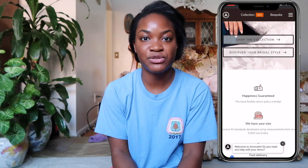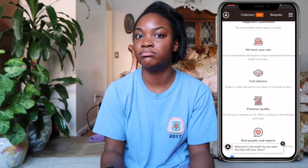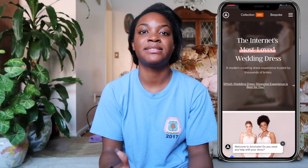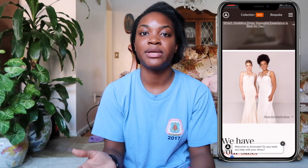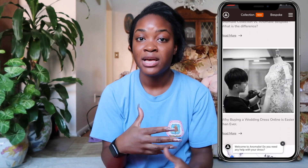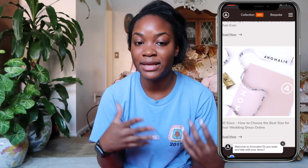Anomaly is an online wedding dress customization design company. They make wedding dresses. They work with you with a sketch of your design, then you agree and pay for a sketch to be made, and then they walk you through the process of making sure that sketch comes out the way you want it in an actual wedding dress.